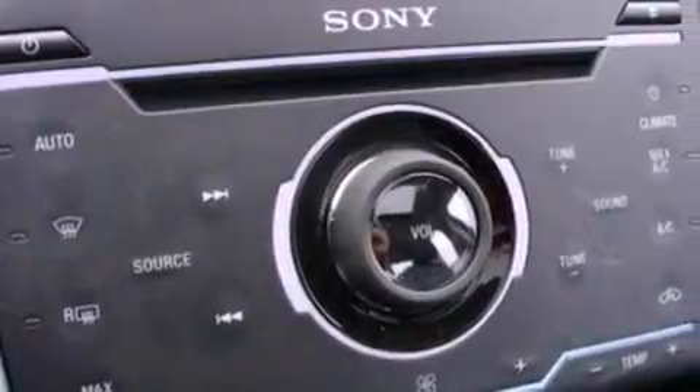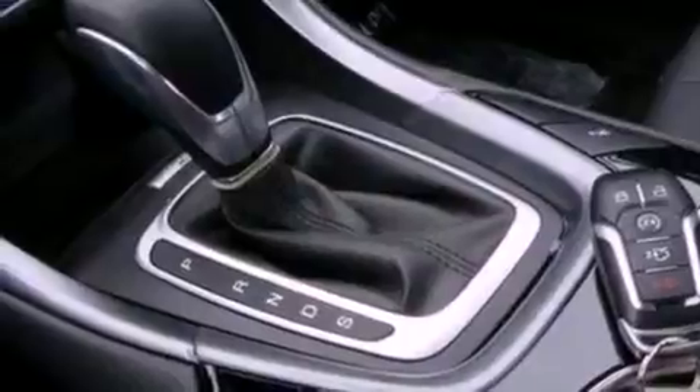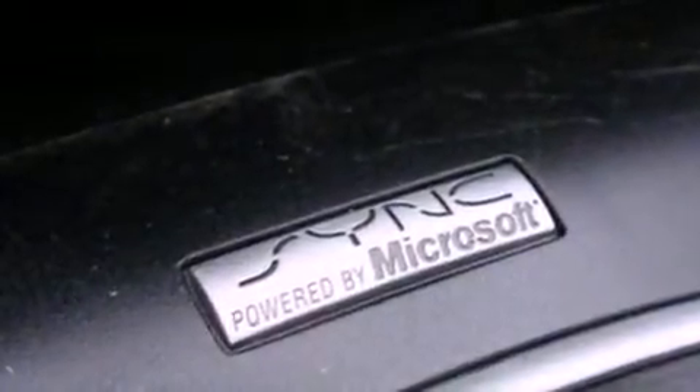Also included are a rear spoiler, a security system, front fog lights, an anti-lock braking system, an auto-dimming rear view mirror, and leather seats that provide great support and create an overall luxurious feel.